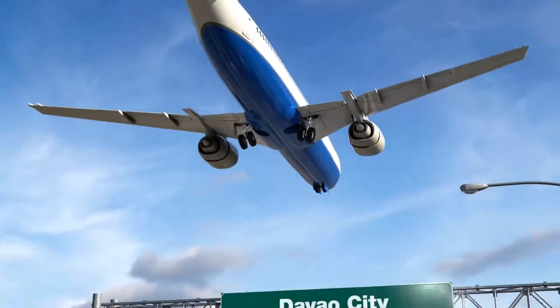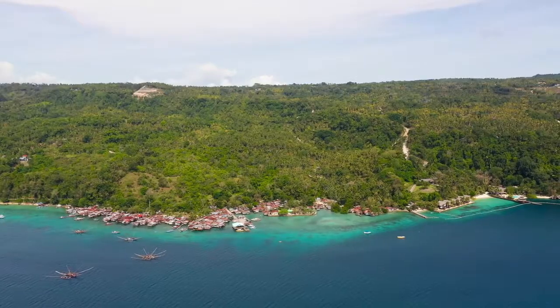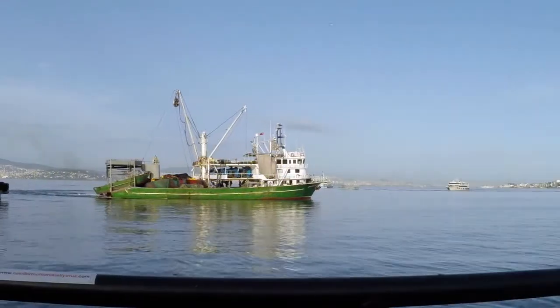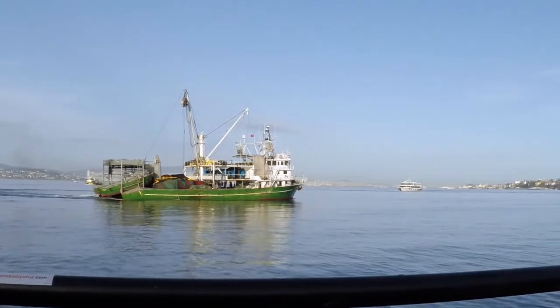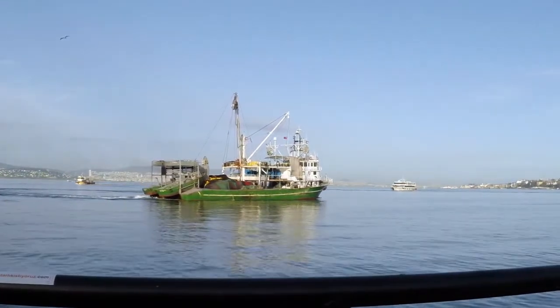Suppose you're taking a small trip to Davao — where is the best place to stay? One of the most popular places is Samal Island. The ferry from Davao City to the island only takes around 10 to 15 minutes, and the great thing is it's very inexpensive at only 10 pesos per trip.